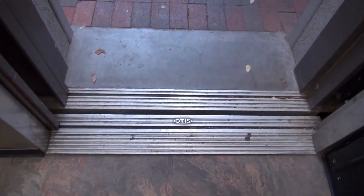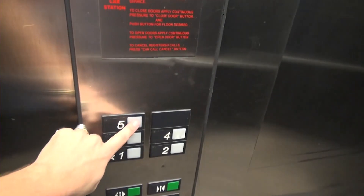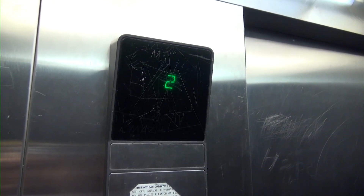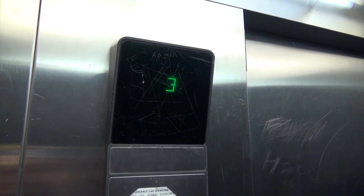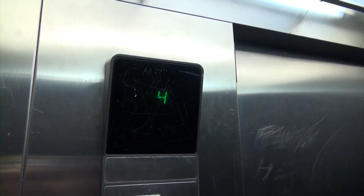This is a neat older Otis elevator. And there's a phone. Let's see if my passengers have called me back up. Nope, here we go.